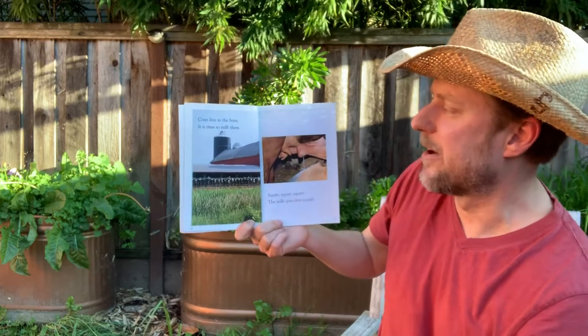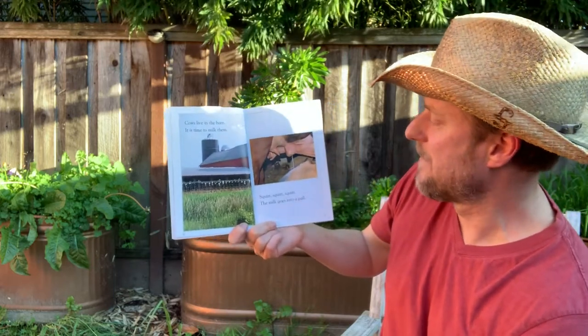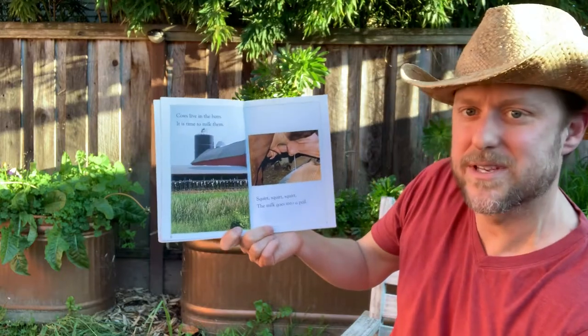Cows live in the barn. It is time to milk them. Squirt, squirt, squirt. The milk goes into a barn.